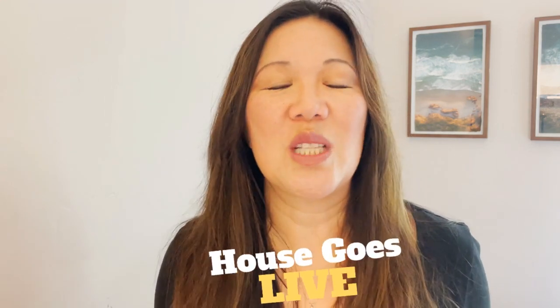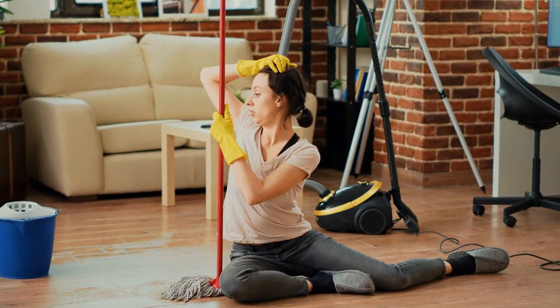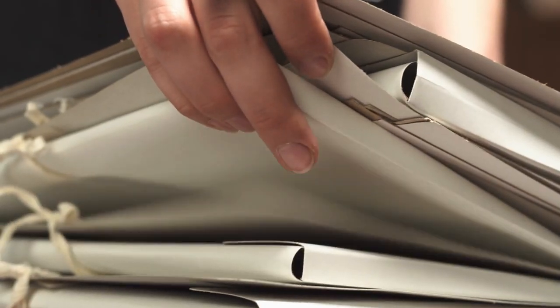And now the big day has come where your house goes live. Unfortunately it is a lot of work, but always make sure your house is neat and tidy for any potential buyers who stop by. You will have to live in a perpetual state of clean — make sure everything is put away and neat and tidy. Now you're ready for buyers to come in and wait for the offers to start rolling in. Good luck!